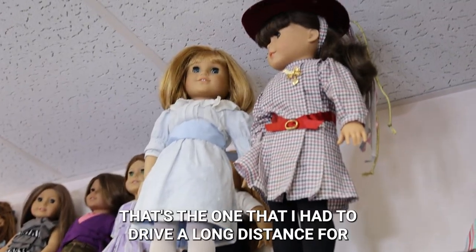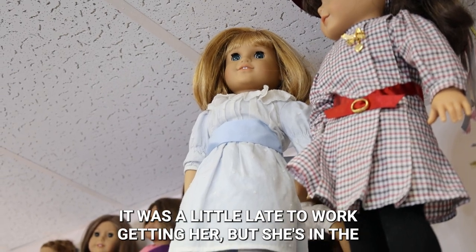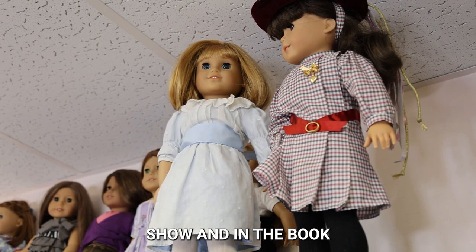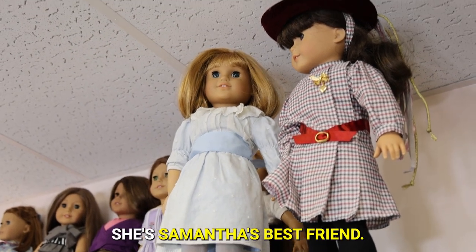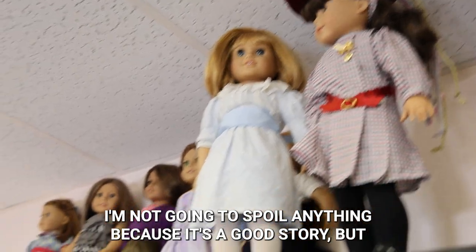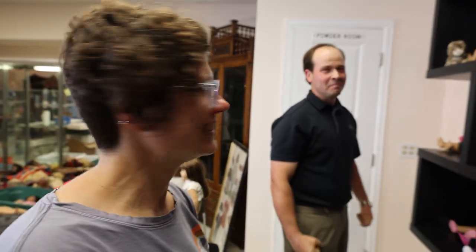That's the one I had to drive a long distance for when I was a little late to work. But in the show and in the book, she's Samantha's best friend. I'm not going to spoil anything because it's a good story. She was worth the drive. Yes — they only made her for three years, so she's harder to find. Making my day.